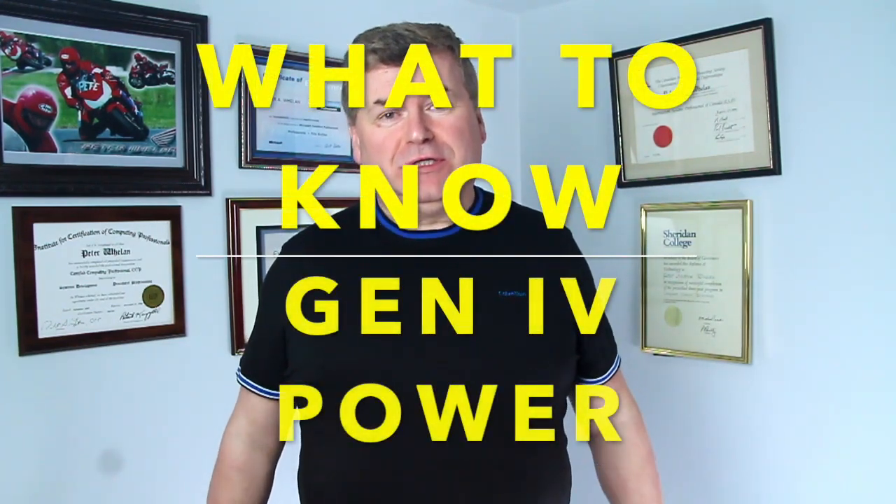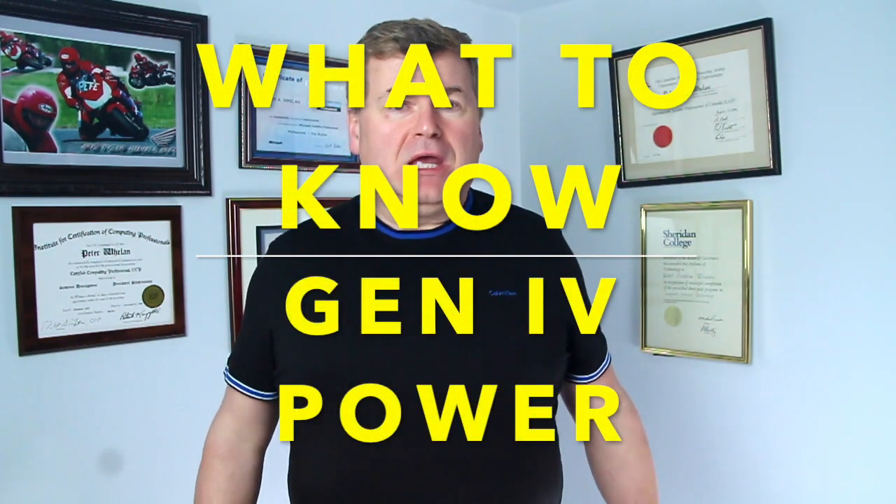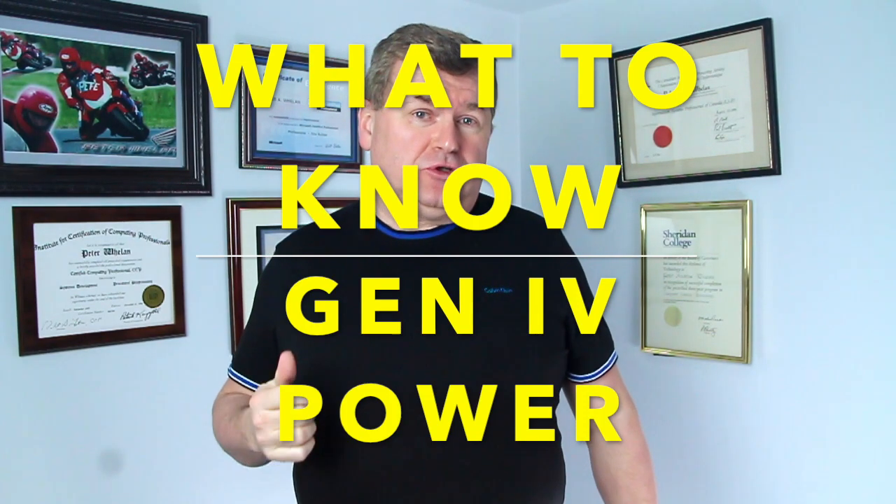Who wouldn't like cheap, cleanly generated electric power? Imagine a technology that eats nuclear waste and atomic weapons for fuel. Imagine that it's the safest method of power generation we've ever produced. What if every person on the planet could have it? That's what the family of Generation 4 power technologies can deliver.